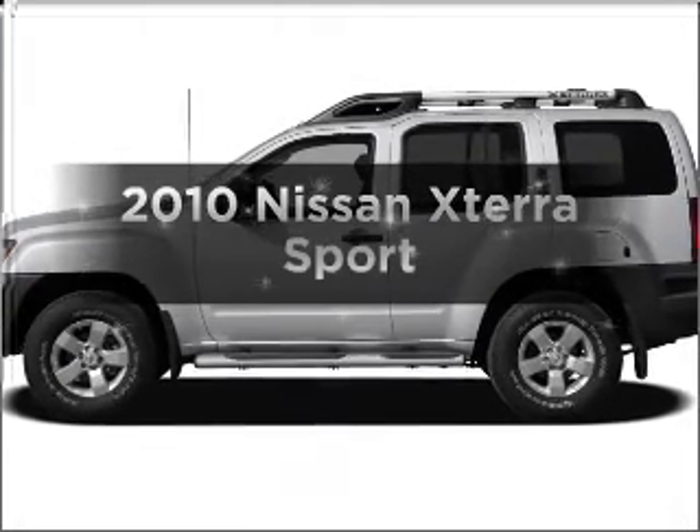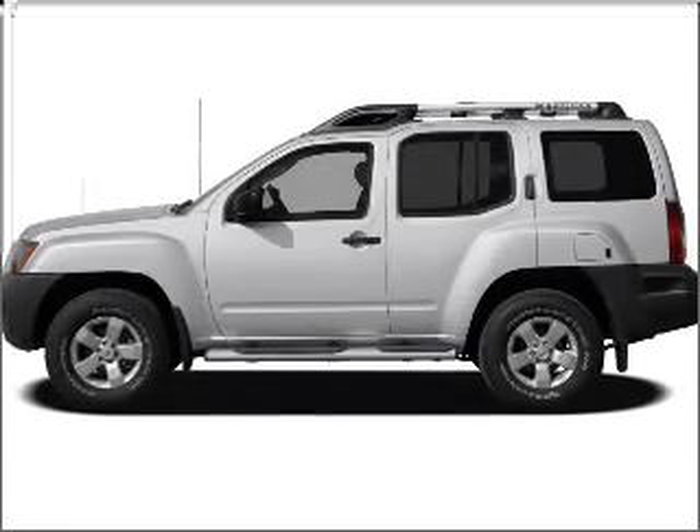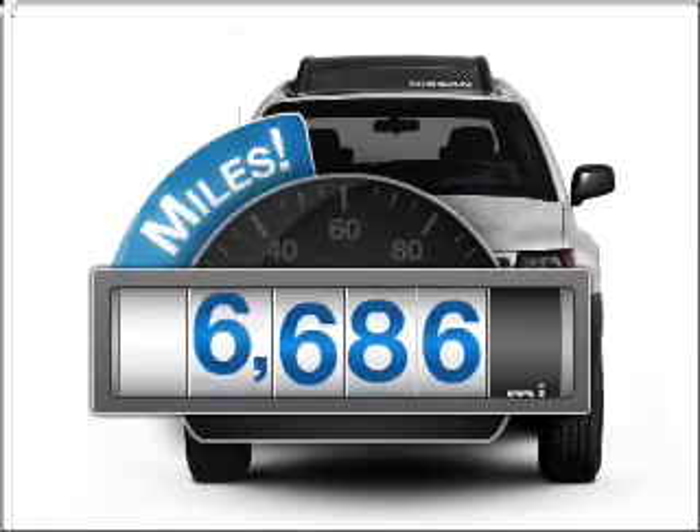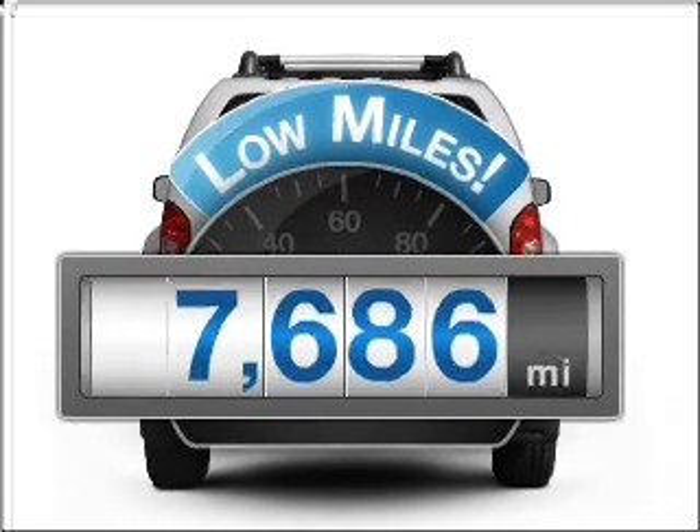Check out this 2010 Nissan Xterra. If you're looking for an automobile with great attributes, look no further. With low miles, this automobile will take you far and get you where you want to go.